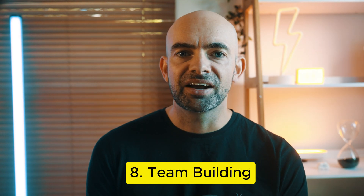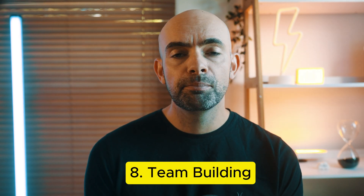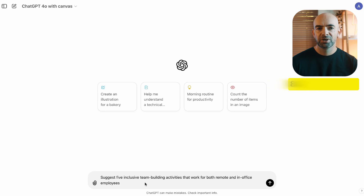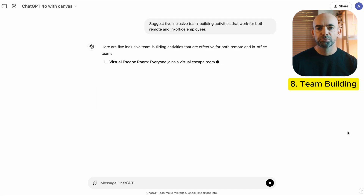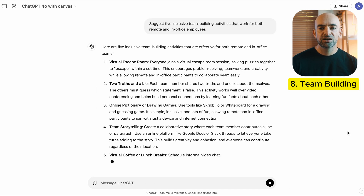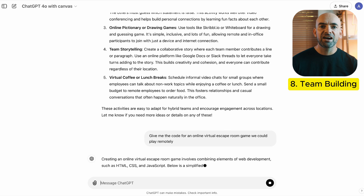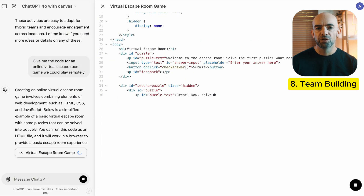Finding the perfect team building activities that resonate with everyone can be really difficult. ChatGPT can help you brainstorm inclusive and fun activities that accommodate diverse team interests and backgrounds. You can use the prompt: suggest five inclusive team building activities that work for both remote and in-office employees. With this, you'll have team building ideas on autopilot that engage everyone regardless of location or interests.